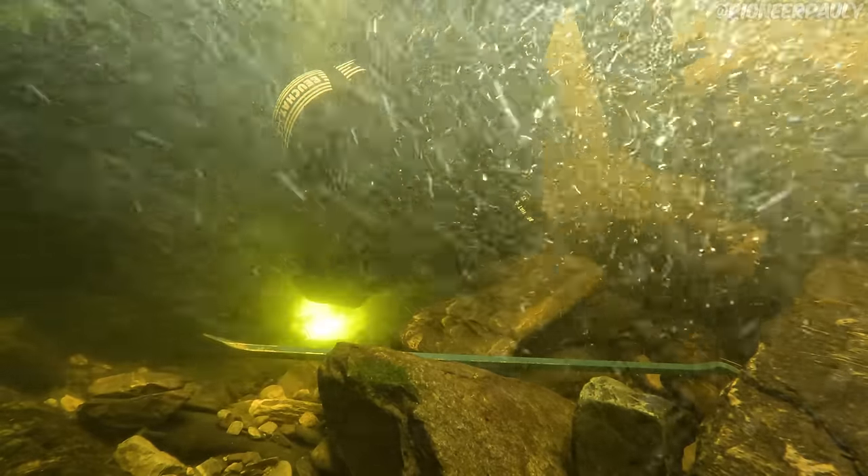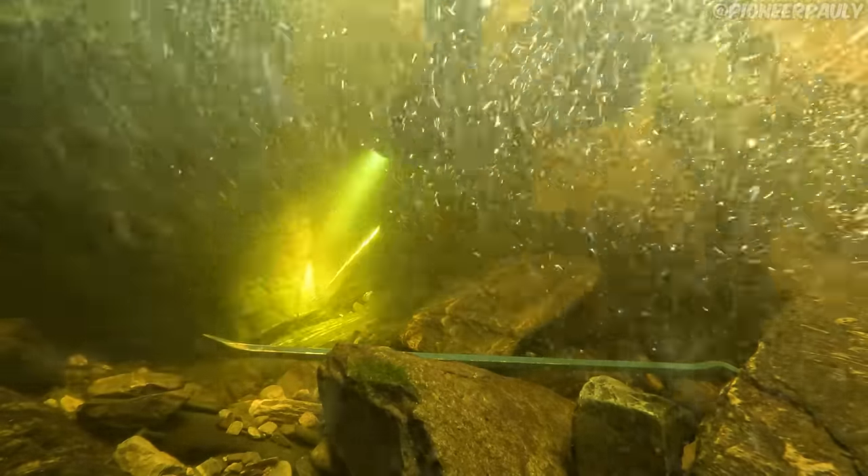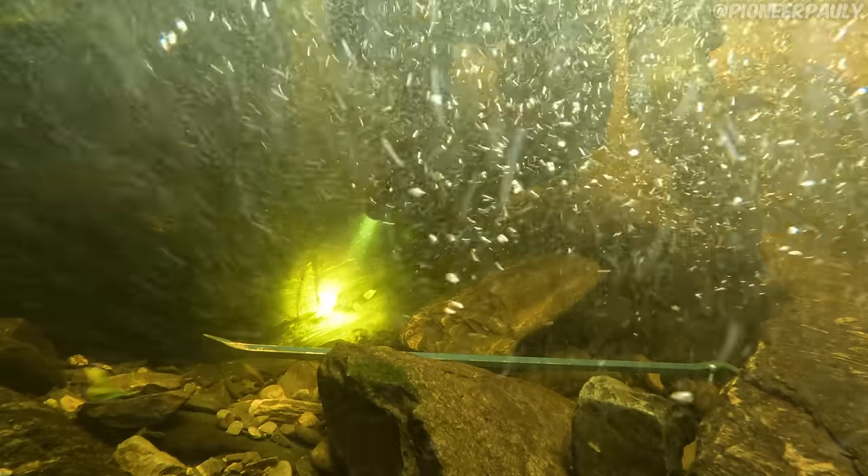I worked this spot for a while as there were a lot of rocks that were really hard to remove. The idea is to remove those rocks and see if there's gold underneath them at the bottom of the crevice, but I didn't see anything else so I moved on.